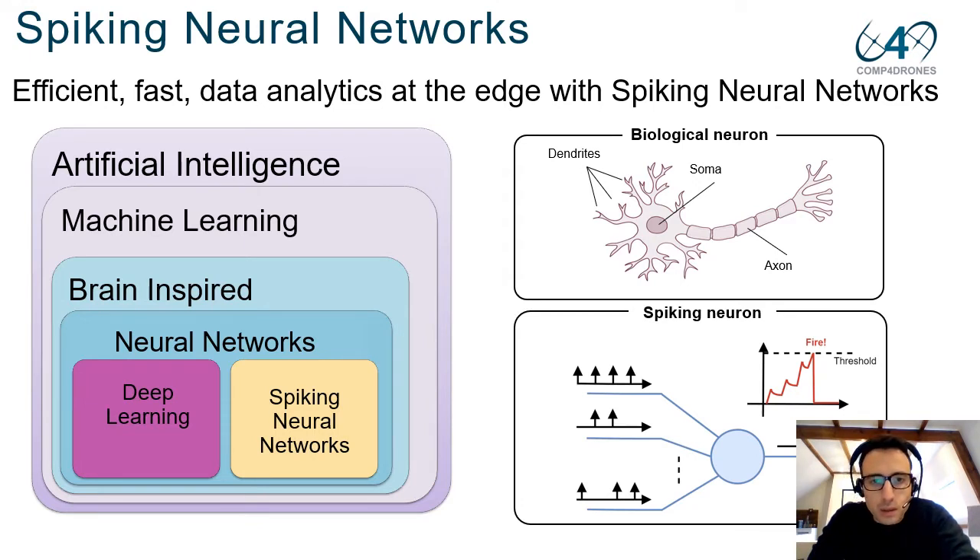The neuron integrates these spikes. When the membrane potential of the neuron, represented here with the red line, reaches its threshold value, the neuron emits a spike. For these reasons the neuron is closer to the biological neuron, which integrates action potentials at the dendrites and emits action potentials via its axon. This simplification has exciting implications when building complex neural networks, especially at the architectural level.